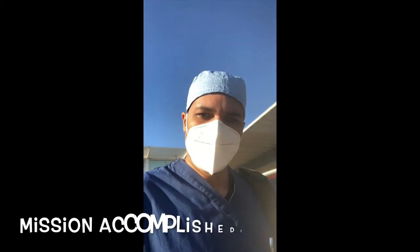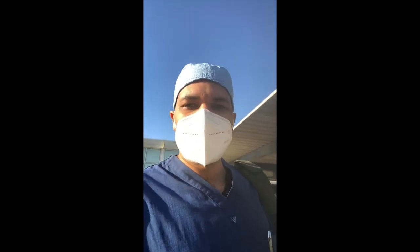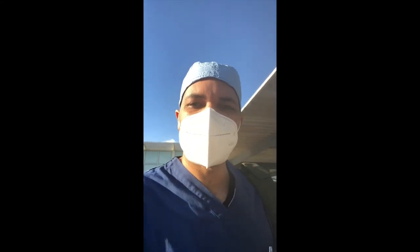Alright everyone, we are done with the case. My patient is recovering. She looks fantastic. Have a good one!